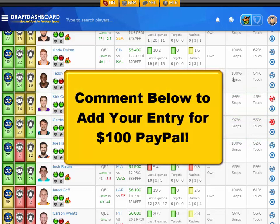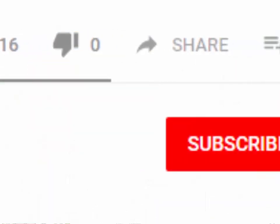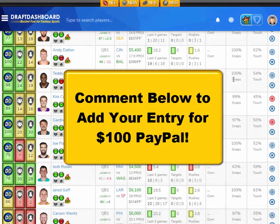Before I continue with the picks, we added a new contest for everyone watching. If you want to enter the drawing for a hundred dollars PayPal, all you need to do is like this video, hit that subscribe button, and make a quick comment below to be entered. We'll reply to a random comment and let you know that you won and send you a hundred dollars PayPal. We pick a new winner every Saturday and announce them in our video.